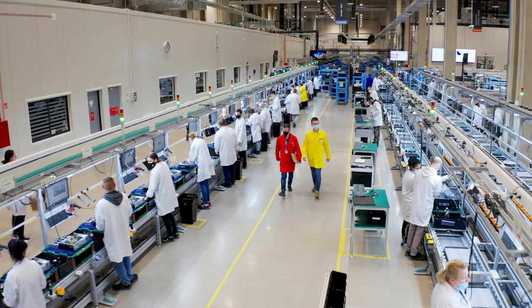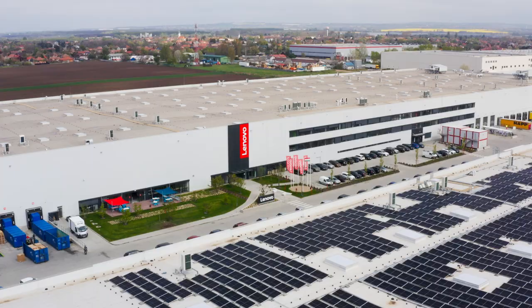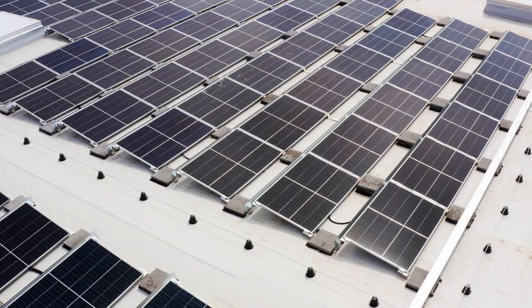Of course, sustainability is one of our key focus areas at Lenovo, and this site has embraced that. A facility like this naturally uses a lot of energy, so our logistics building has been fitted with solar panels that produce up to 0.5 megawatts of energy — enough to power a small village.